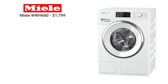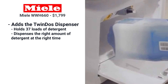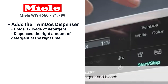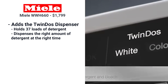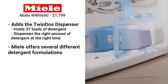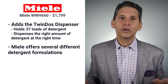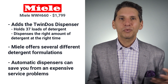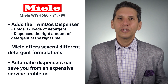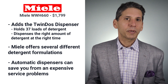Miele's WWH-660 has the twin dose dispenser, and it's worthwhile. It holds 37 loads of detergent and dispenses the right amount for the best cleaning results at the right time. Miele also has several formulations for sensitive skin and other applications. Besides cleaning exceptionally well, an automatic dispenser will save you from an expensive service call — most people add too much detergent, when you only need a capful. The excess remains in the machine and eats away at the inside, but the auto dispenser prevents that.